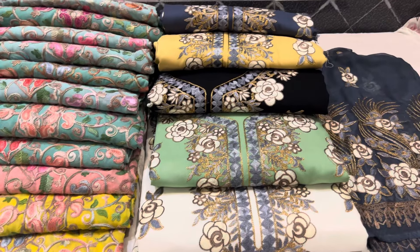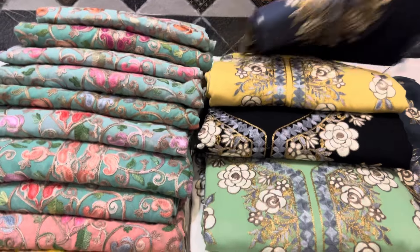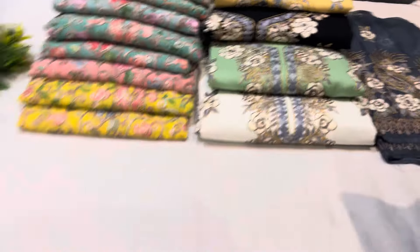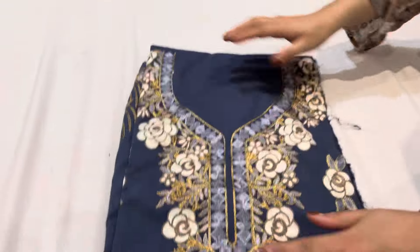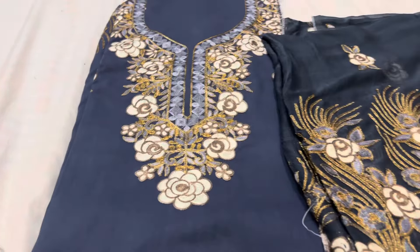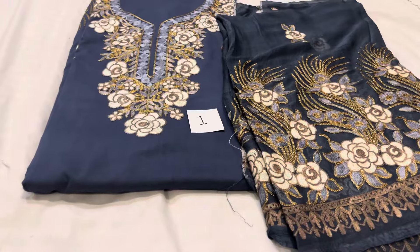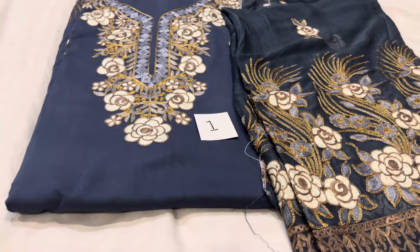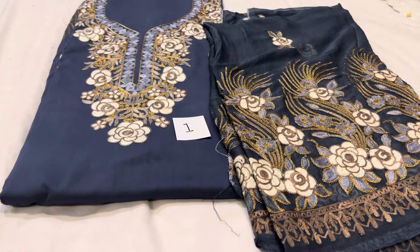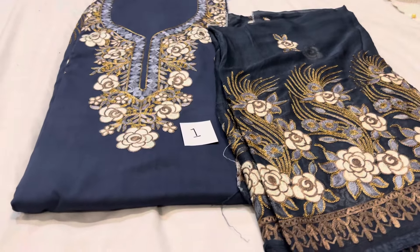We are giving you the price to price so you can select all these articles today. Take the benefit of this price — we are not going to get this price again because in stock clearance there are leftover pieces which are 2-4 pieces, 5-7 pieces. Our customers will get the benefit and will get a different price.